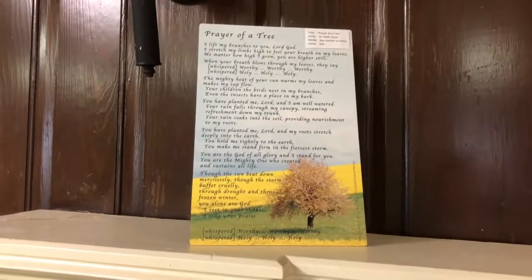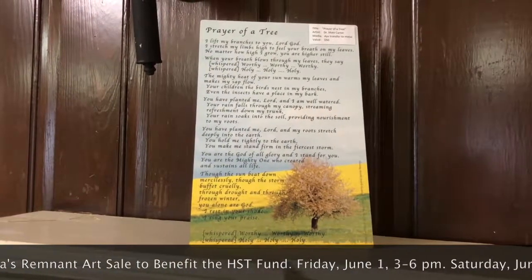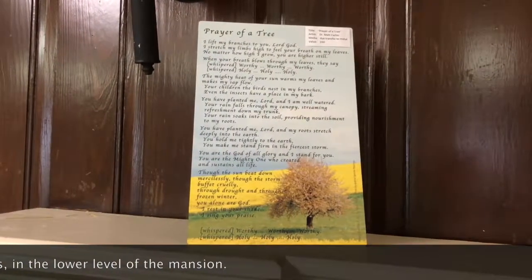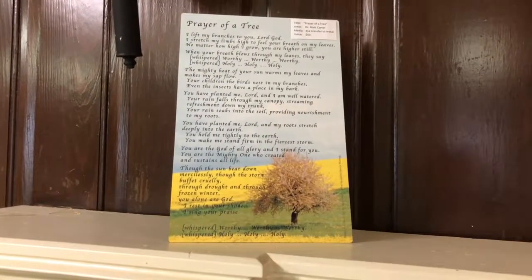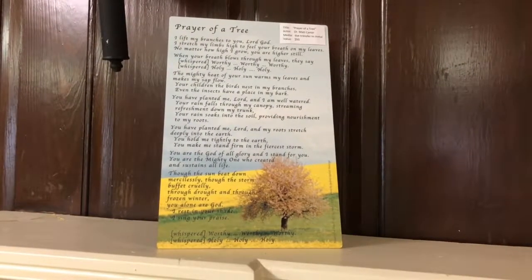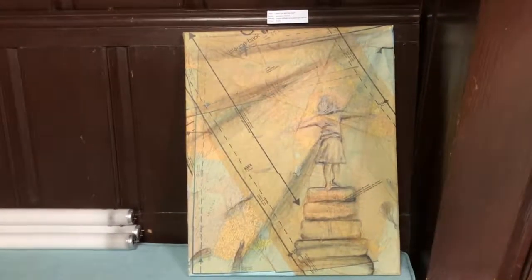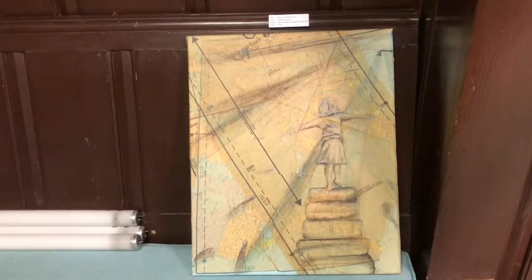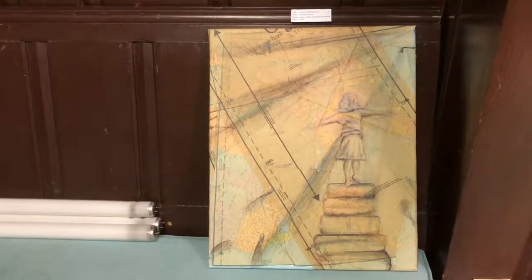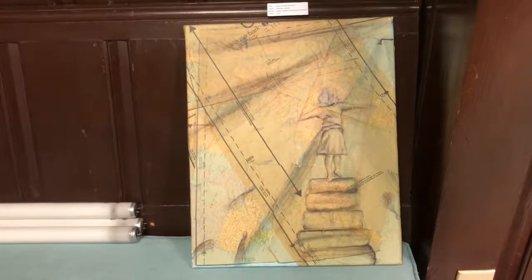One of the most original pieces we have in the show is this beautiful poem, Prayer of a Tree, written by Dr. Matt Carter and donated for the sale. The poem is attached — I'm not sure what the technique is, but it's on metal, a metal portrait of this poem. The words are important but the way it's presented is really unique. Those light bulbs in the shot tell you that we are making sure there's plenty of light in the gallery for the show next week. Everything is in preparation for Lydia's Remnant — we're receiving pieces every day, so this is just a sample.